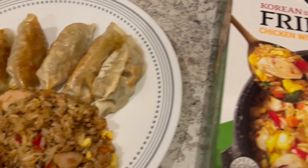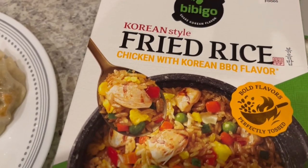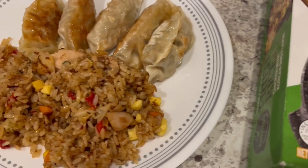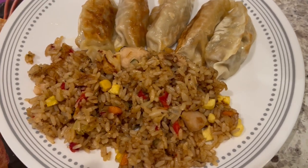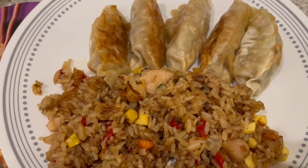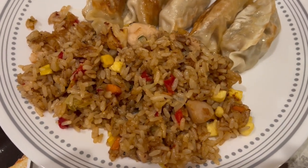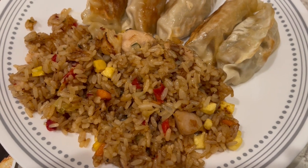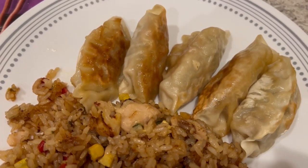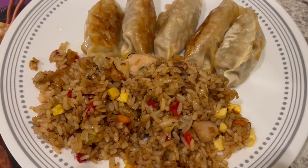We're also having some fried rice — this chicken fried rice from Bibigo. I've had this several times on our channel and I always say the best tip for cooking this rice is to actually fry it. I put some oil in the pan, spread it out on high heat and let the rice fry, then stir it around, flip it, and do the same thing on the other side. It tastes just like restaurant quality.